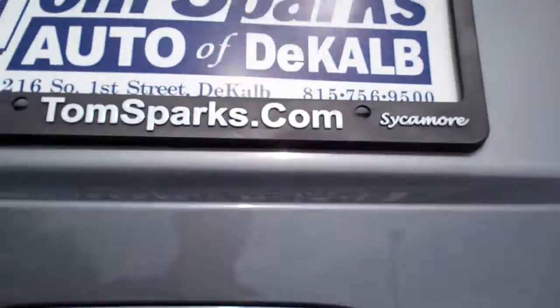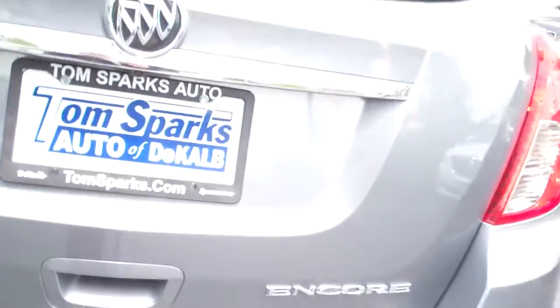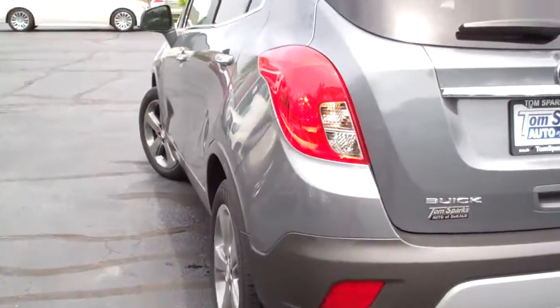Easy access to this, very easy to lift up. Good room back here. Floor mats, we got a tonneau cover — this will come off if you want it to. Those seats will fold down, so you can get some pretty good sized things in there if you need to.